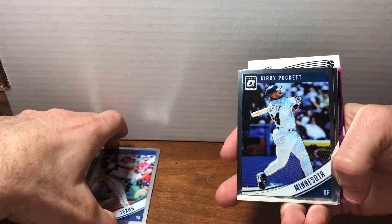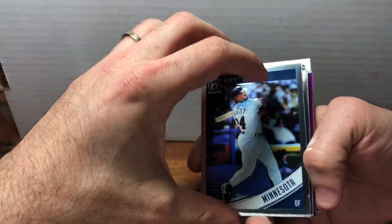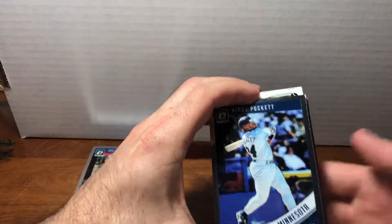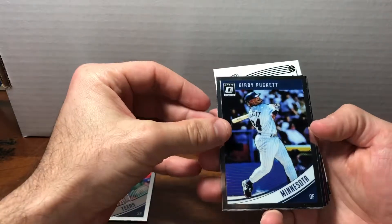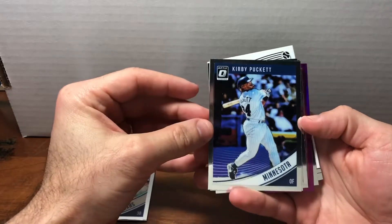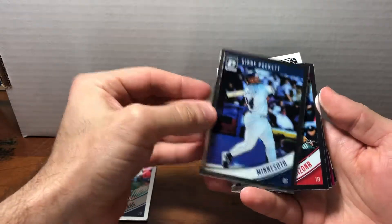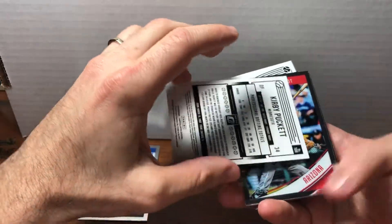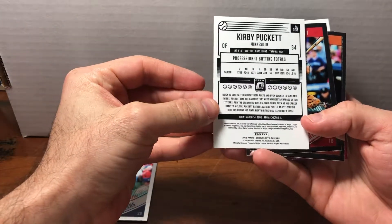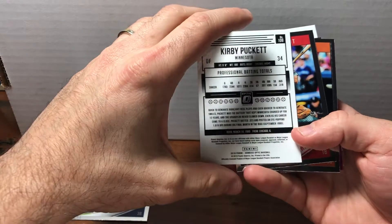We've got a Kirby Puckett — obviously no longer playing. I guess another advantage of not being able to use the logos is you're kind of freed from some of the rigidity of producing player cards tied to current players. They've just incorporated players from back in the day into the base set.